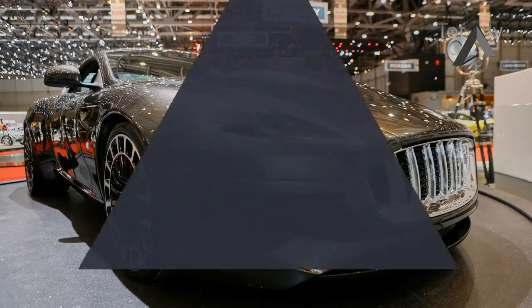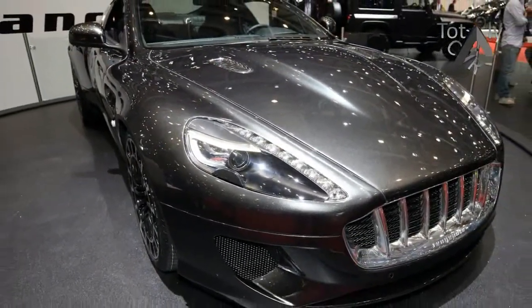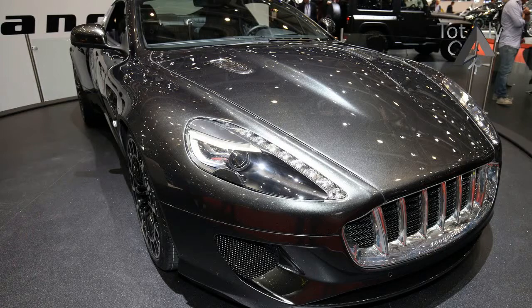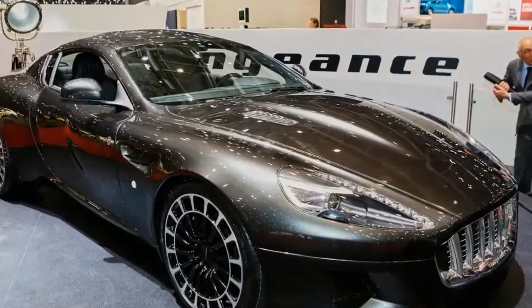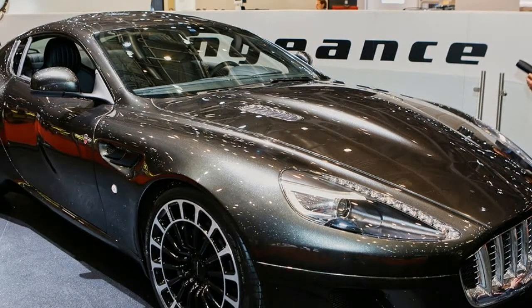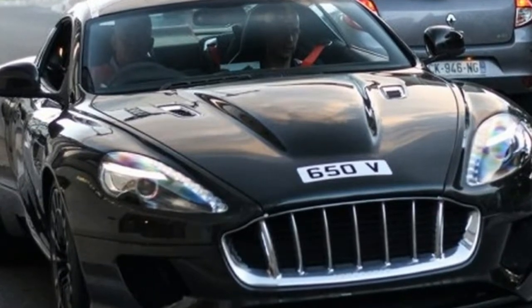Kahn said the two-door coupe will be built in the Midlands as a nod to Britain's manufacturing heritage, and a limited run of cars will be produced. Each car will carry a plaque in the boot signed by every member of the team that built it, and every owner will be given previews of future bespoke cars and invitations to buy them.